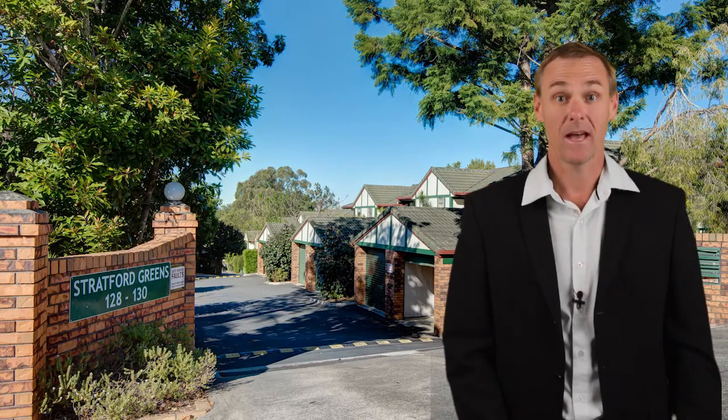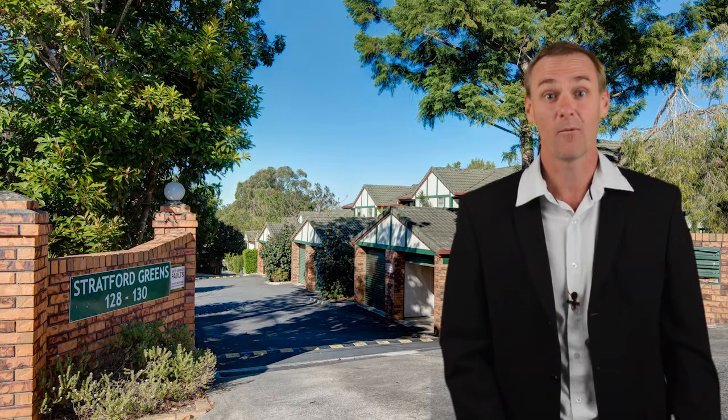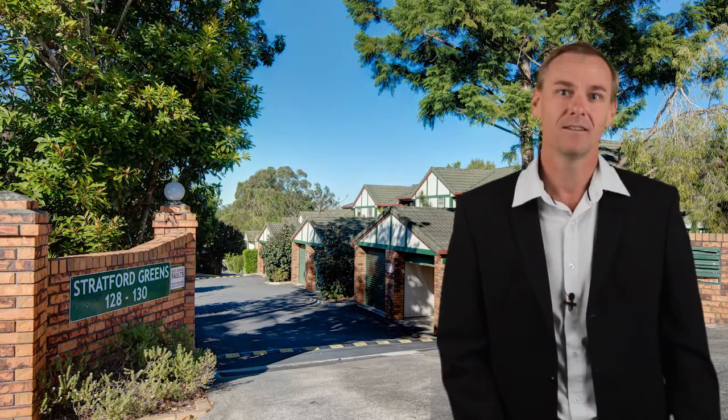G'day, my name's Rod Westerhouse from House Estate Agents and I'd like to welcome you to this cracking little investment right here, right now, at number 9, 128 Smith Road in Woodridge. Let's take a look around.